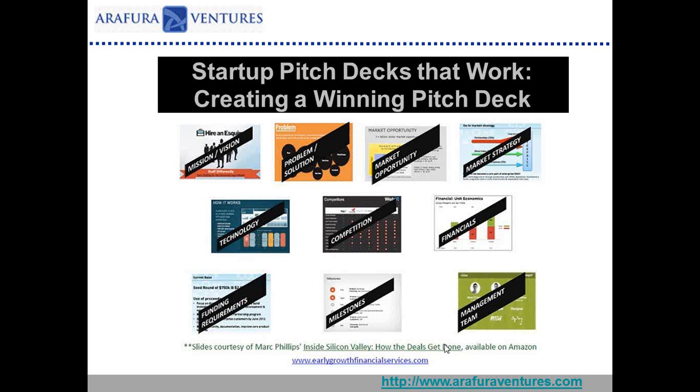The presentation itself is going to run about 40 minutes, so we're hoping we'll have a lot of time for Q&A. If you have questions as we go through, please feel free to enter them in the question field. We'll answer them as they come or wait until the Q&A. You're also free to tweet questions to @earlygrowthfs using the hashtag #winningpitch. You'll all be receiving an email tomorrow with a link to the slide deck and a recording.